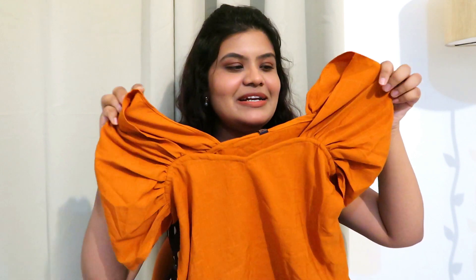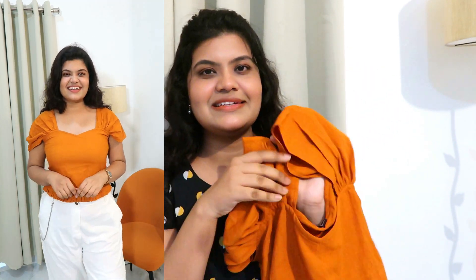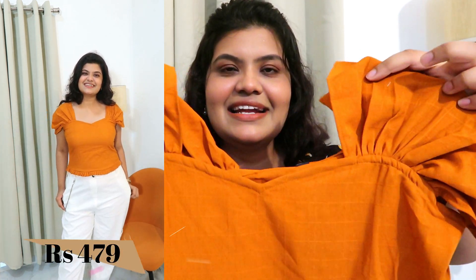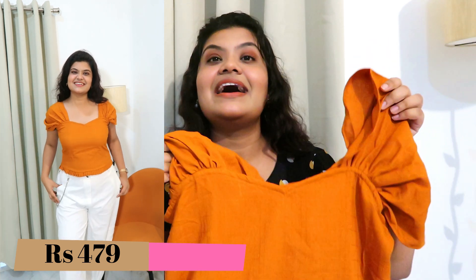Next I bought this very pretty rusty orange color top. The color is so pretty and the pattern is just so unique. The sleeves fall off the shoulders and it looks very beautiful. This color is very good with all skin tones — it looks very good with Indian skin tones. And this is in the sweetheart neckline which is my favorite. If you watch all my videos you'll know that I love sweetheart neckline tops.